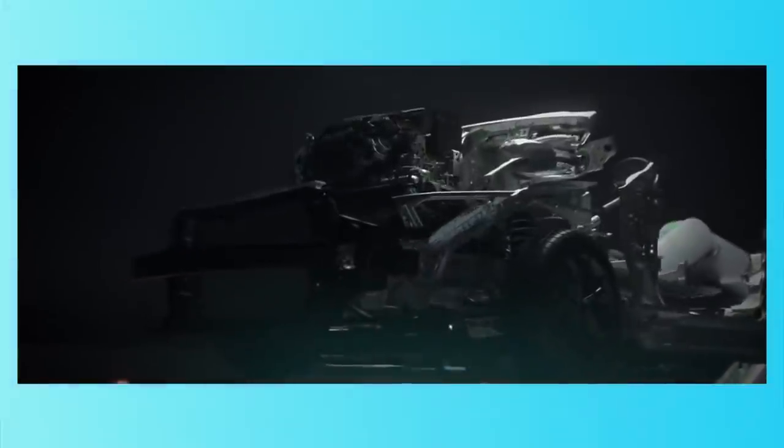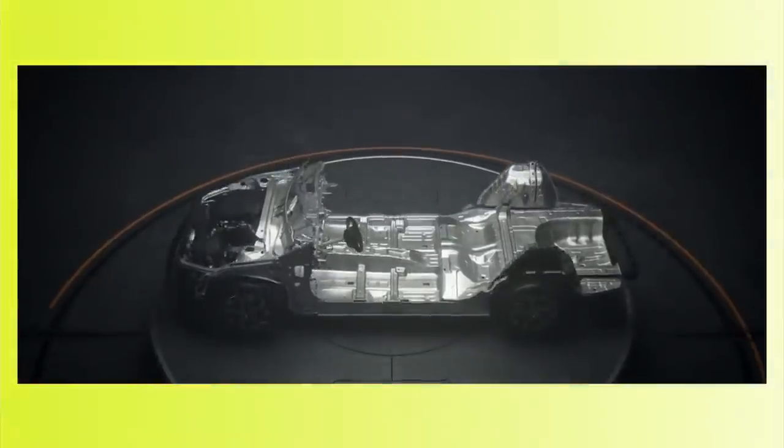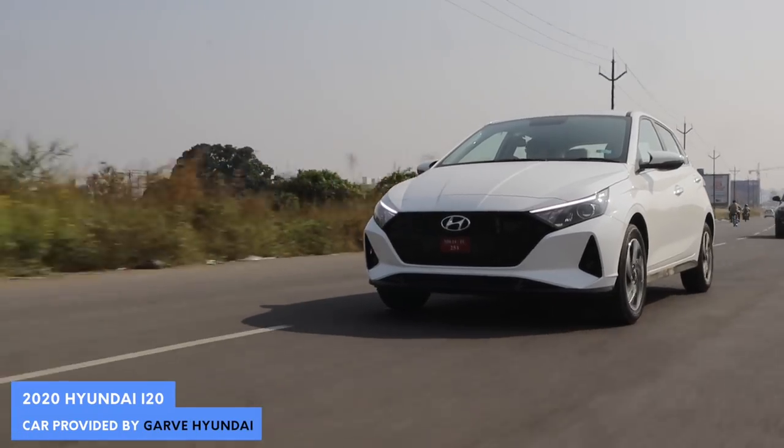The new i20 comes with an all-new platform from Hyundai called the 3rd generation K platform. They've used a lot of high-strength steel and other rigid materials in it. But somehow Hyundai has worked their magic and reduced 100 kilograms compared to the older i20, and the chassis plays a big part in that — all of which can be felt when you're driving the car.